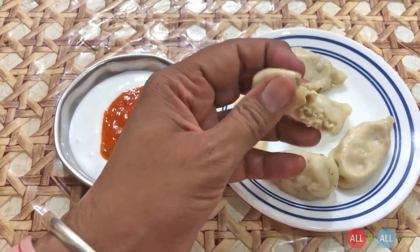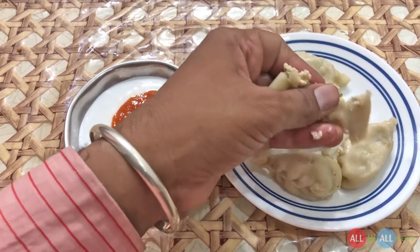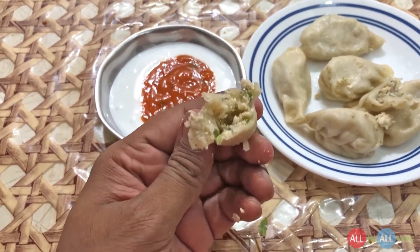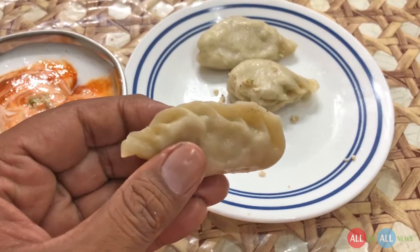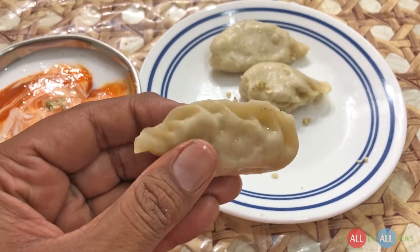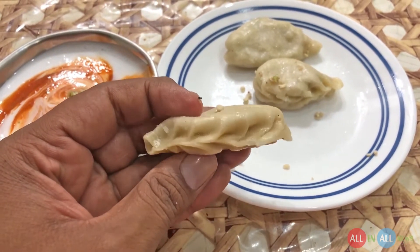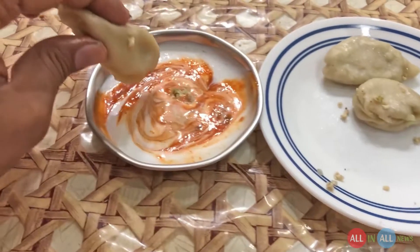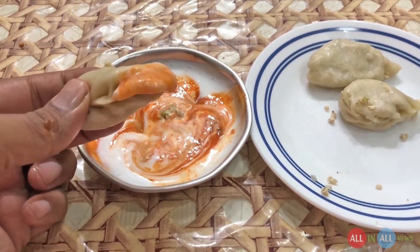I'm holding the camera, that's why it's difficult to cut the momos, but it's okay. Look at this — green chili, green beans, corn — this is an awesome soft momos. Every momos has a different design: cottage cheese has a different design, vegetable momos has a different design, meat momos has a different design, to provide uniqueness for the customers.